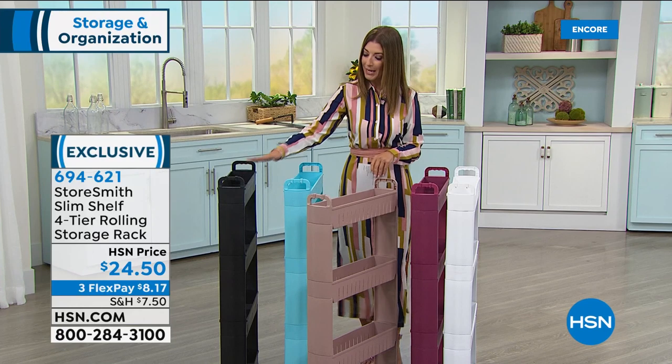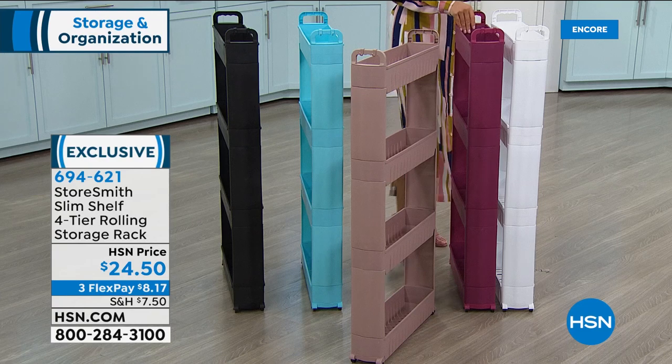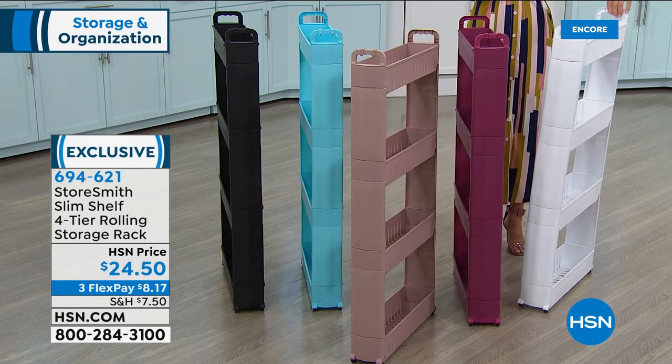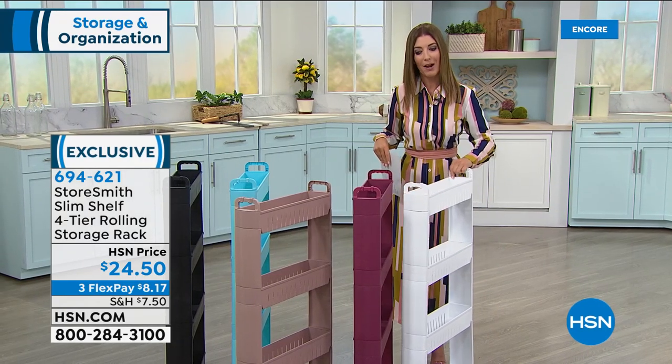Go ahead and pick your color — we have black, turquoise, taupe, fuchsia, and white. White is the most popular. Think about where it's going to be: next to an appliance, between the washer and the dryer.